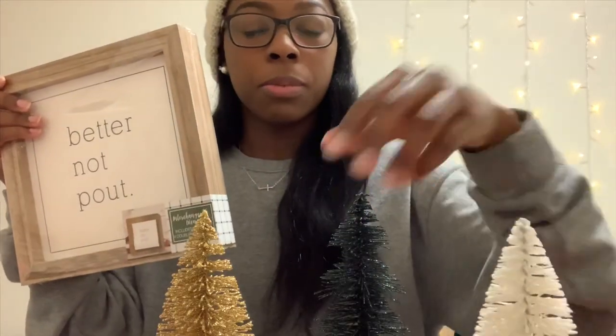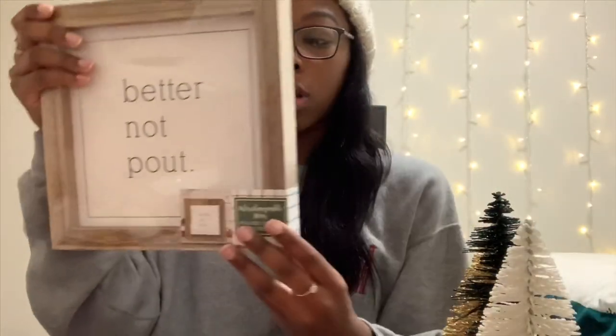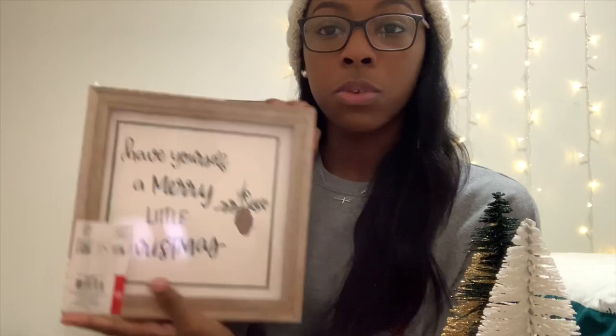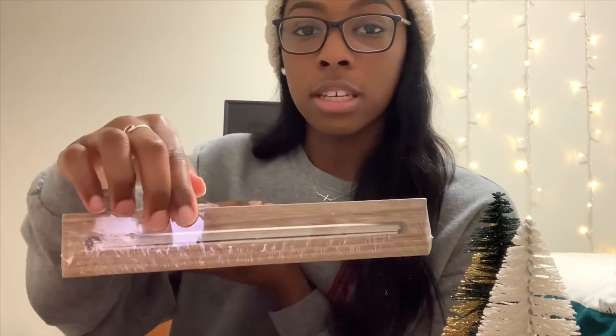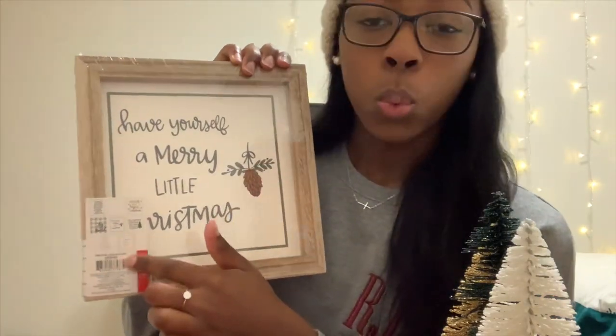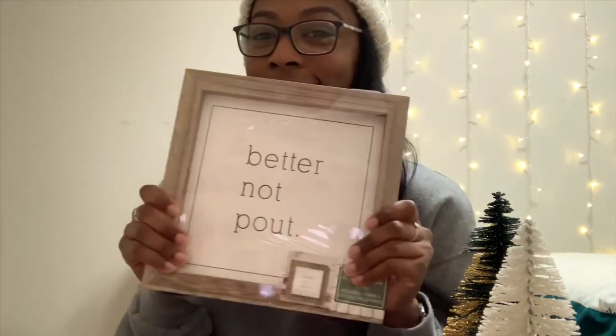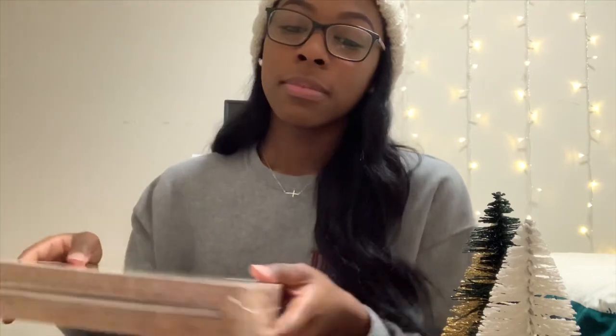I also found this cute little — I don't even know what you would call it — it's called an interchangeable decor. On the front it says 'Better Not Pout' and on the back it says 'Have Yourself a Merry Little Christmas.' Inside it has a total of four boards and on the back it tells you what each one says — they're all different cute little Christmas sayings. I can't wait to hang this up. I don't know where I'm gonna put it but I will find somewhere.